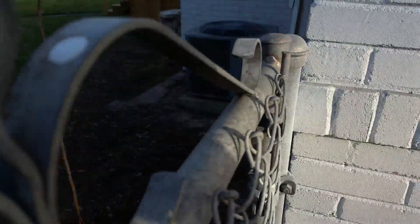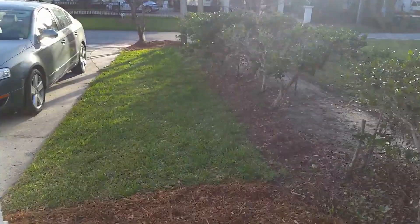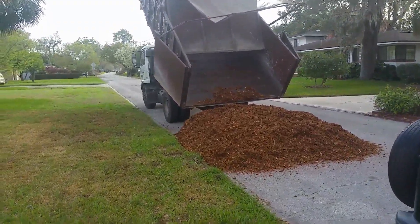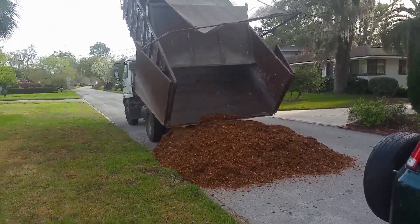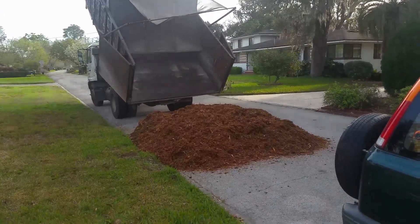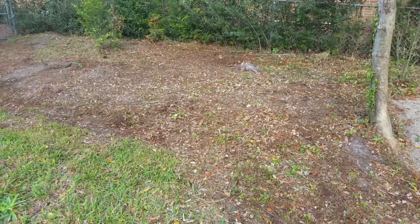We're back at the project house. They liked what we did on the front yard so much they said, 'Oh, can you do the backyard too?' So we're getting four more yards of cypress mulch delivered to go in the backyard. We'll show you what it looks like.